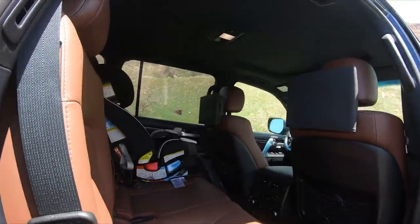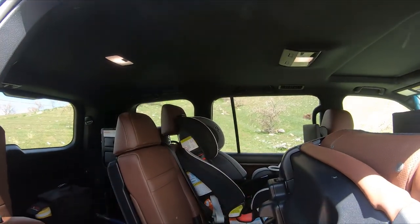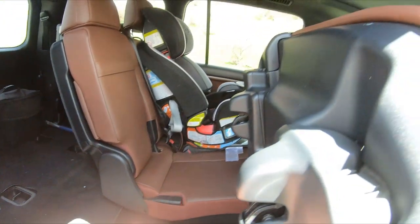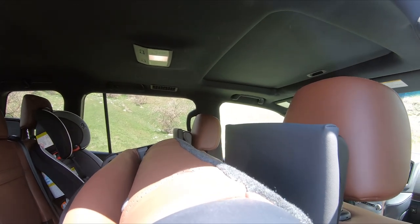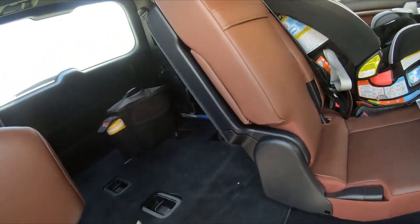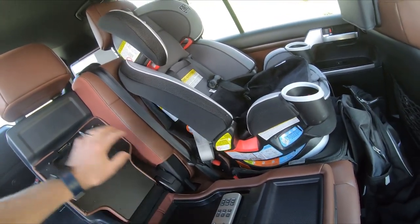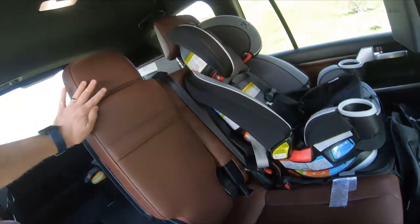The third row seats tumble forward — the other side is a 60 split, so that whole section goes forward. There's a hook here: you pull it out and hook it down so the seat doesn't go all the way forward and smash the screen. The center armrest for the rear seat has a remote control but isn't very deep, with cup holders right there — that's all that's in that center armrest.